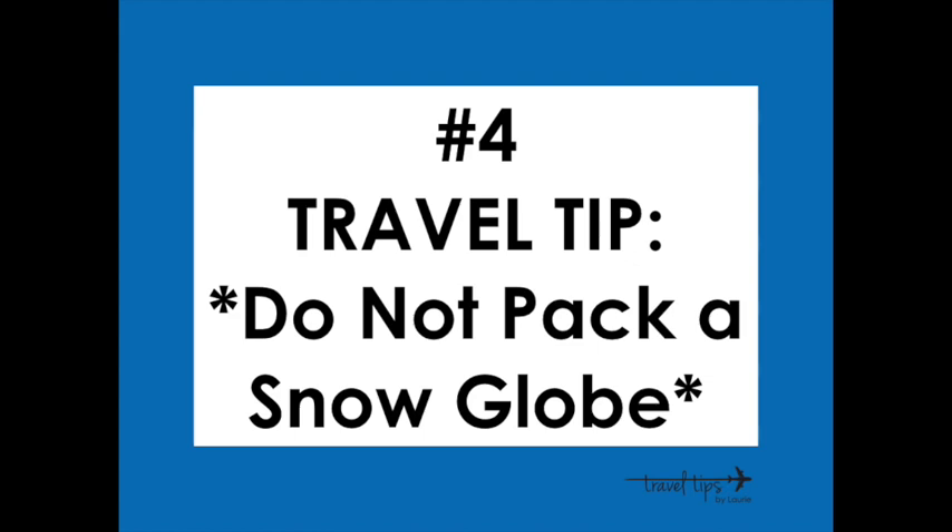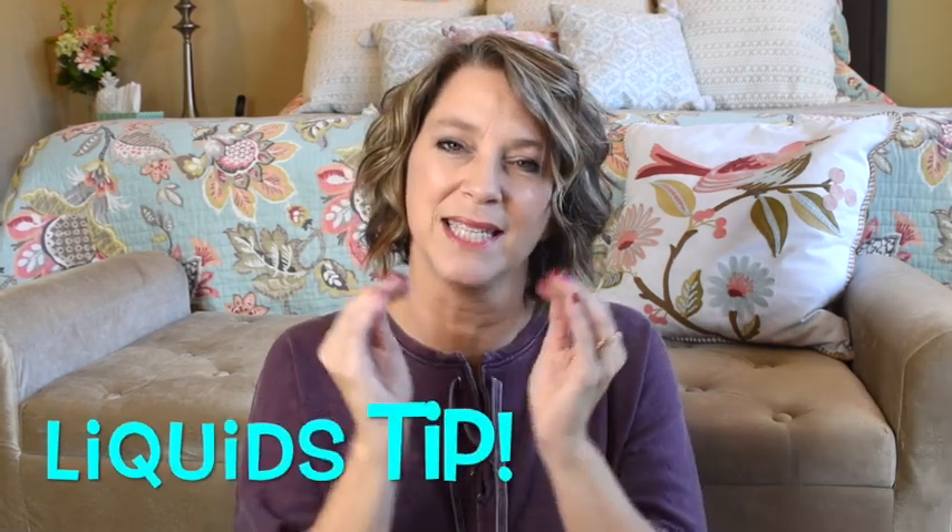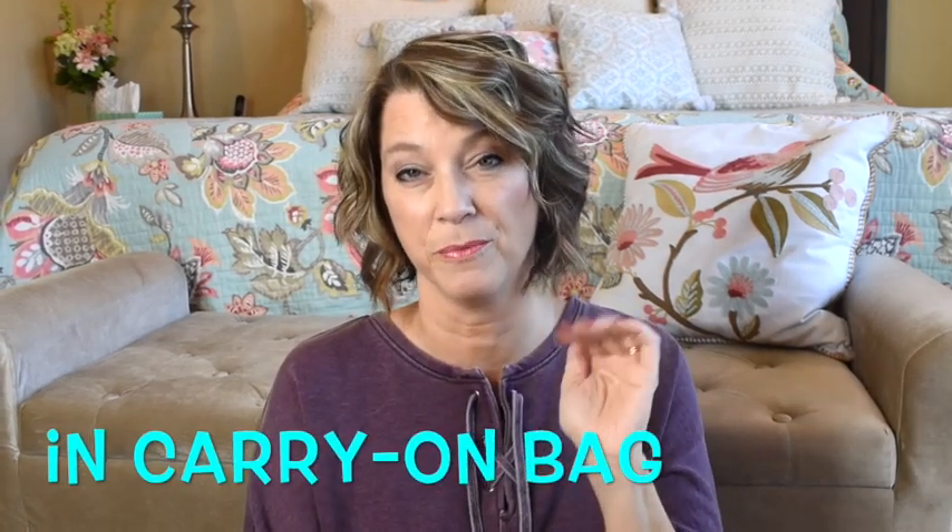Travel tip number four: do not pack a snow globe — even if the liquid inside is less than 3.4 ounces, it contains kerosene. My mother-in-law learned this in New York City. Also remember: all liquids must be in a container that is 3.4 ounces or less. Even if a large shampoo bottle only has one ounce of shampoo, it will be confiscated if the container itself exceeds 3.4 ounces in a carry-on.